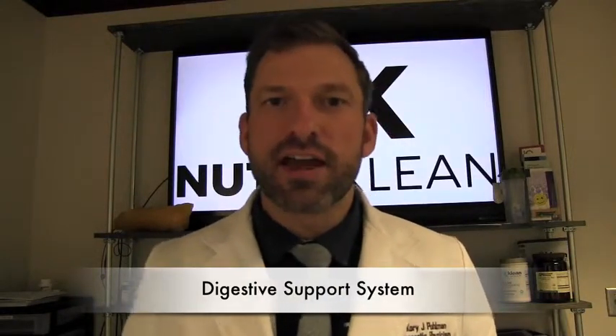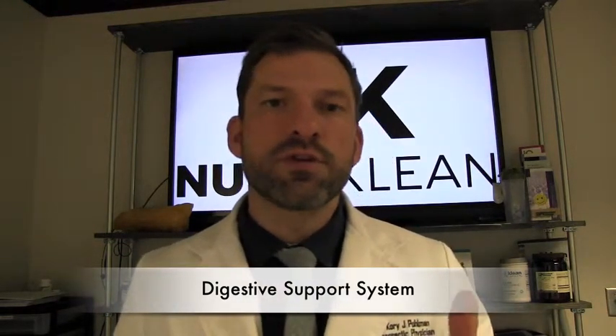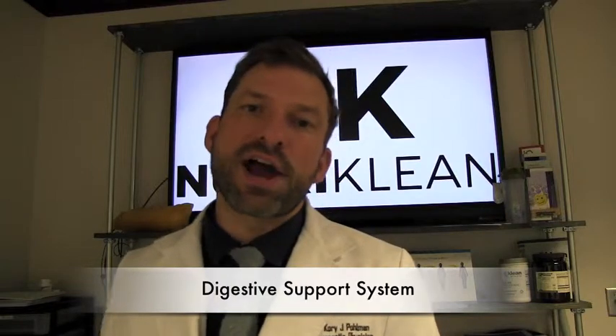Hey guys, Dr. Corey here. We're going to go over the digestion add-on. I would click to claim this one in a heartbeat. A lot of the things we deal with as far as any kind of plateaus in the weight management program is the individual's digestive tract is just not working. And that's one of the positive things with our system — we want to fix and help repair the digestive tract.